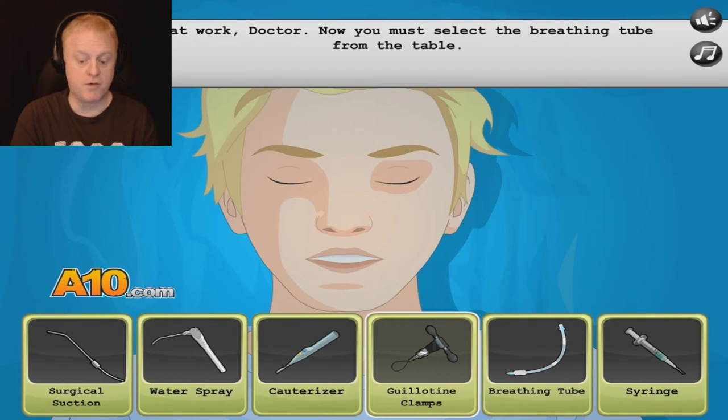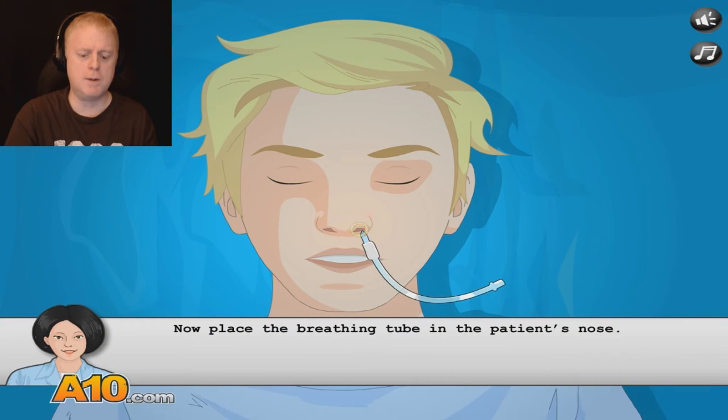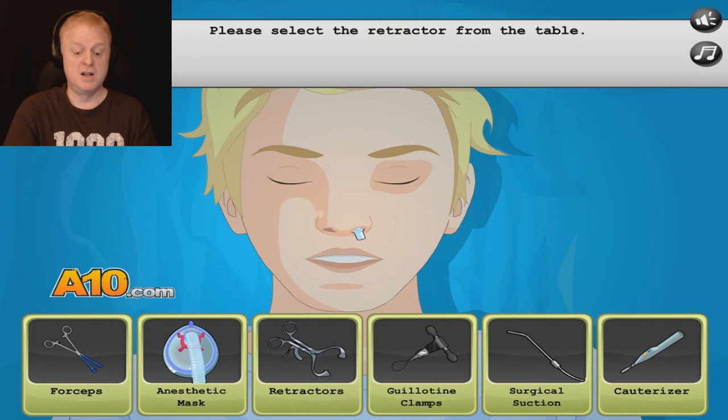Great work, doctor. Now you must select a breathing tube from the table. Breathing tube — oh, this is what they have to do? Of course this is what you have to do — I'm an expert, I know what I'm doing. Here you go. Wow, that went that far. That's tickling his brain right now.